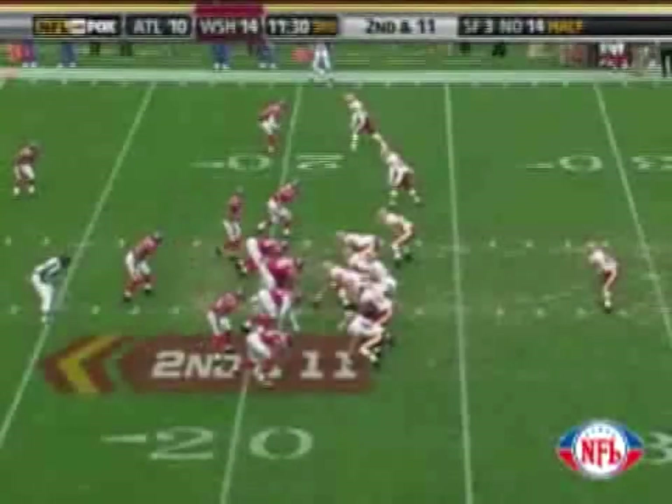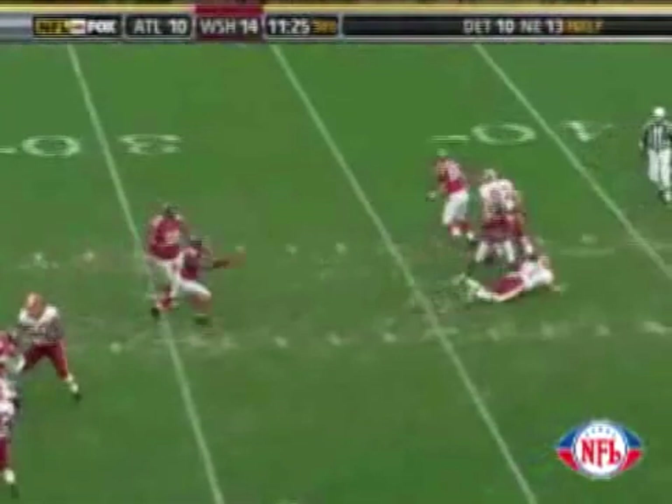That's the lone set-by. Play action. Oh, Campbell in trouble. The lob off. Oh, and he's picked off. Chauncey Davis. Midfield, 45-40. Run, Chauncey.